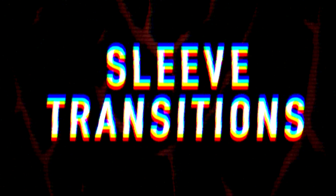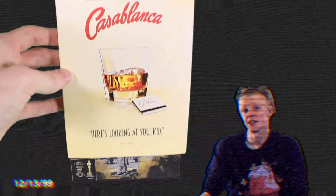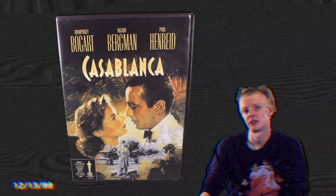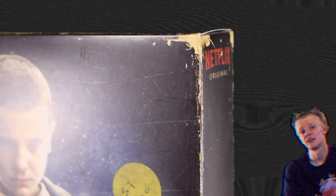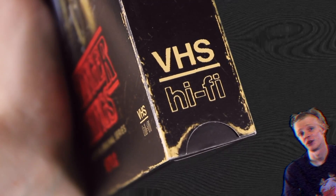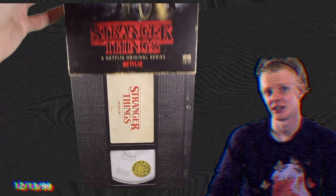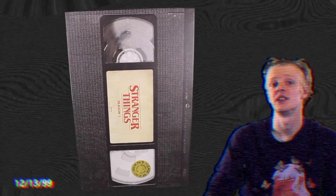Next, let's talk about sleeve transitions — when there are differences between the sleeve art and the case art. Sometimes it's as simple as showcasing alternative artwork, like with the Casablanca DVD. Other times it gets more creative, like with the Season 1 Stranger Things box. Not only is the sleeve designed really well to match the VHS era that the show takes place in, but when you remove the sleeve, you find that the box holding the discs actually looks like a VHS tape itself.